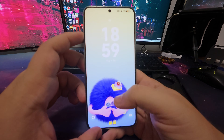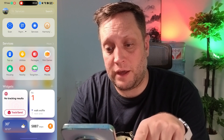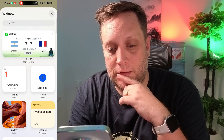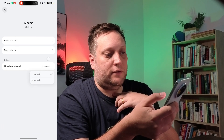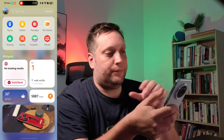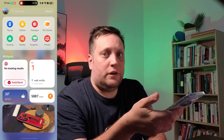Next up, let's look at the new gallery widget. There is now a gallery widget which you can add. You have different layouts — let's pick the middle one. You can configure it so it has a slideshow, basically every 15 or 13 seconds. You can select an album or photo. It stays on the home screen and switches through images. Not a huge improvement, but it's a nice touch.